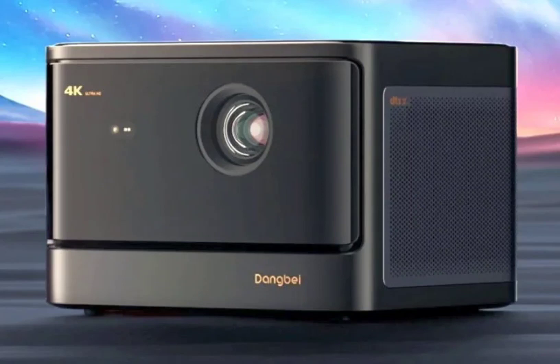The Dangbei Mars Laser Projector has been released, coming about two years after the release of the Mars Pro Projector. The new Dangbei projector offers premium features including 4K output, Dolby surround sound, and Google TV integration.